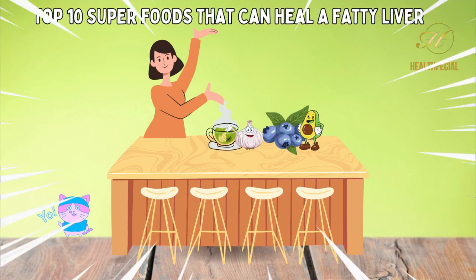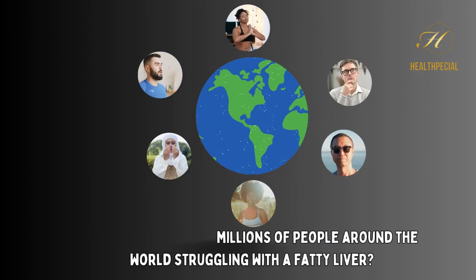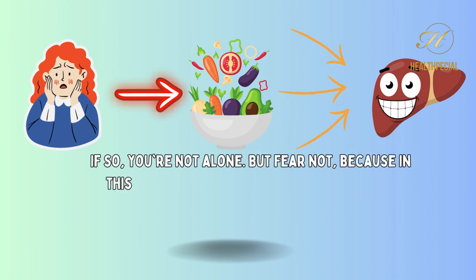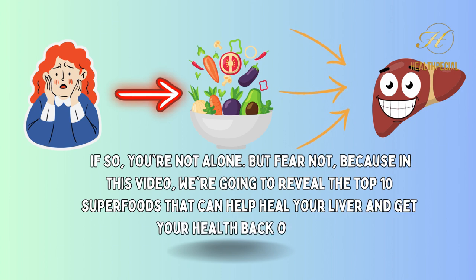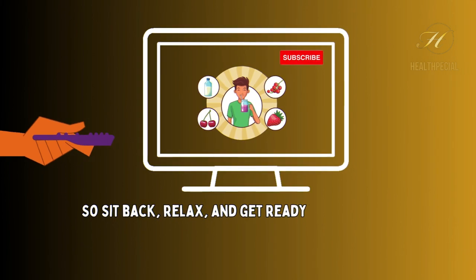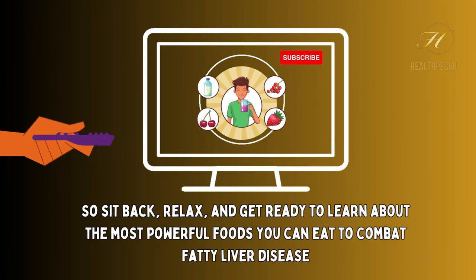Top 10 Superfoods That Can Heal a Fatty Liver That You Should Know. Are you one of the millions of people around the world struggling with a fatty liver? If so, you're not alone. But fear not, because in this video we're going to reveal the top 10 superfoods that can help heal your liver and get your health back on track. So sit back, relax, and get ready to learn about the most powerful foods you can eat to combat fatty liver disease.